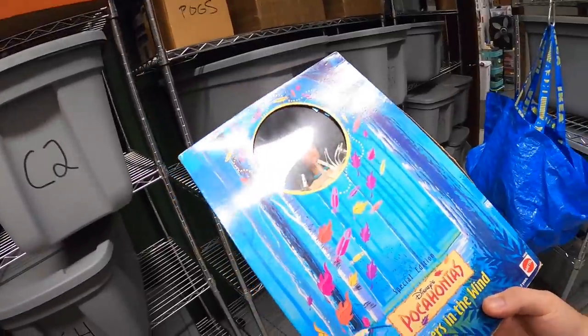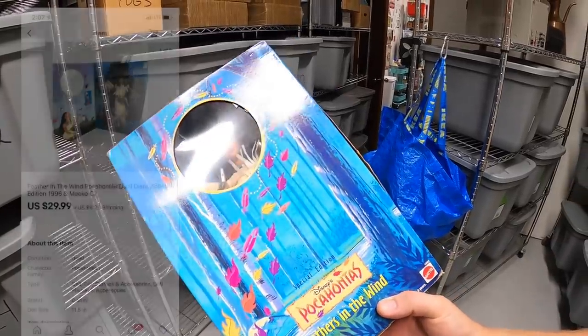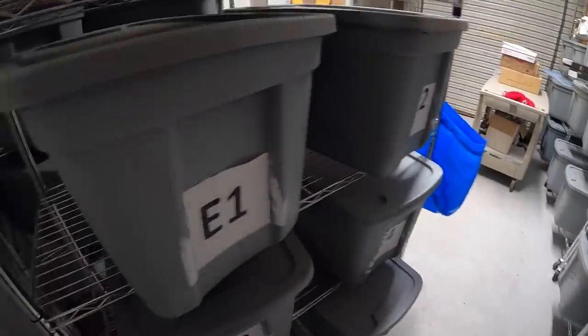Next is in C2 — this is a Pocahontas doll. I just got this at a garage sale last weekend, paid seven dollars for it. It sold for $29.99 plus shipping. Once again it's a viewer sale — Vanessa bought this. Thank you so much, Vanessa, I hope you like the doll.